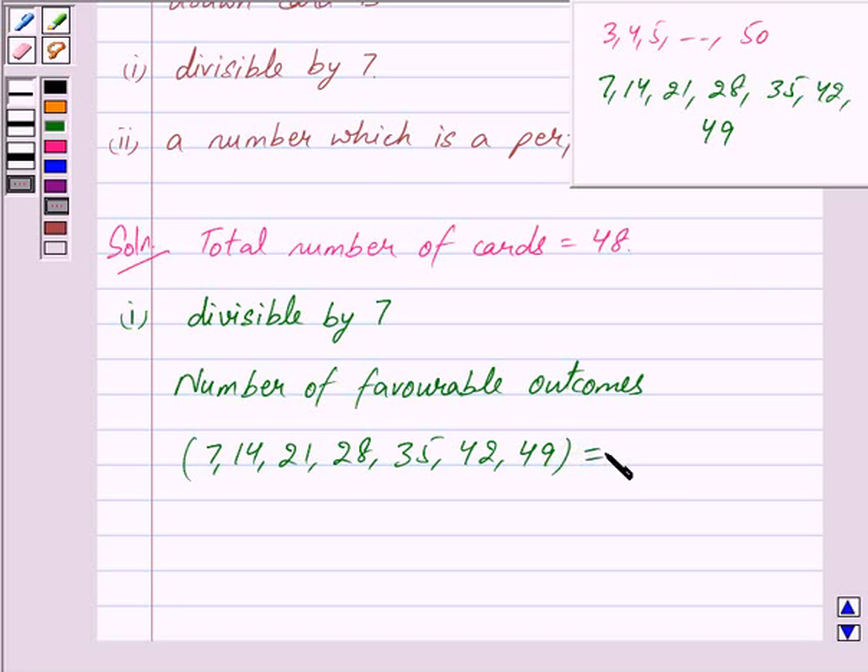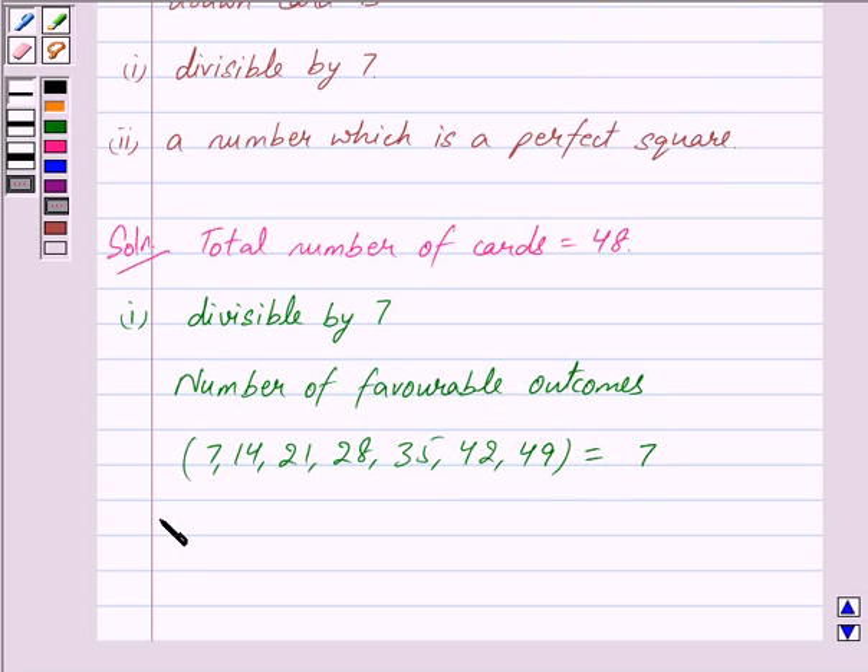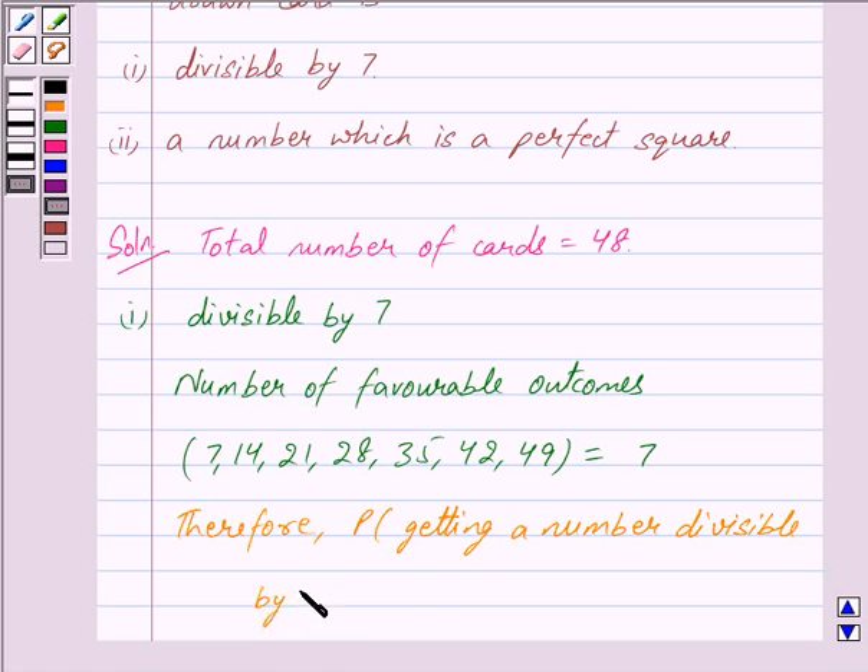So the number of favourable outcomes is 7 — that is, from 3 to 50, these are the 7 numbers that are divisible by 7. Therefore, the probability of getting a number divisible by 7 is equal to 7 upon 48.